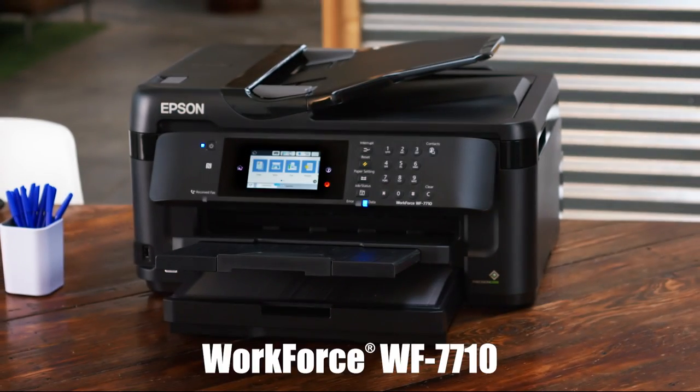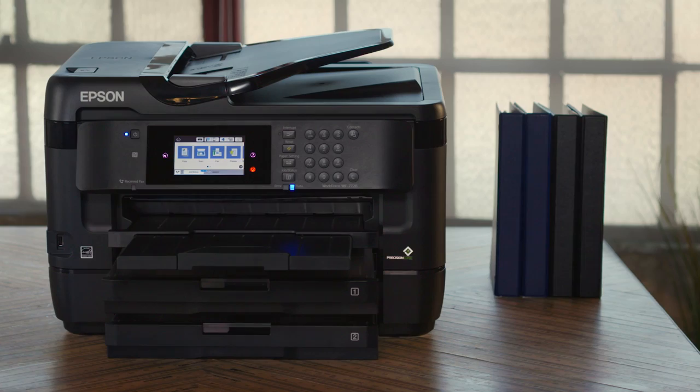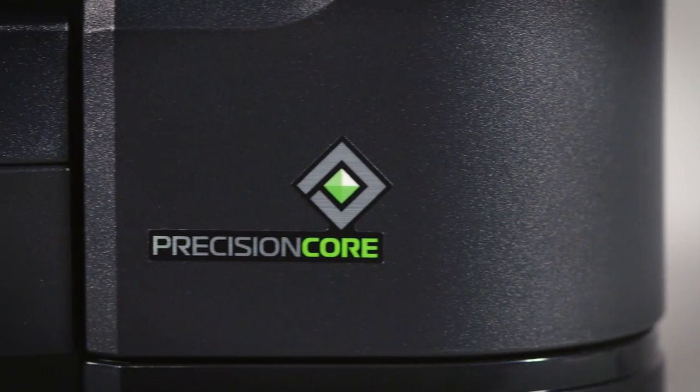Introducing Epson's workforce family of wide format color printers. Print shop quality, right in your office. Performance beyond laser, powered by PrecisionCore technology.